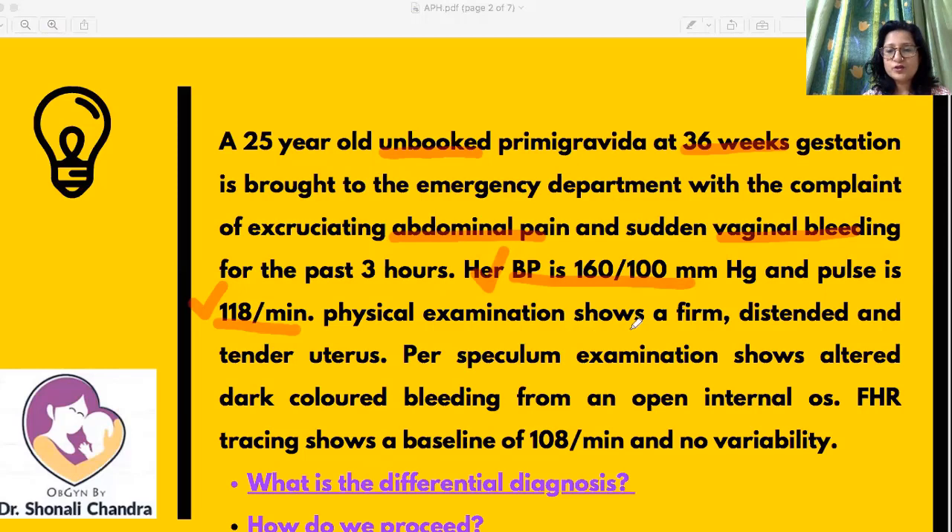Physical examination shows a firm, distended, and tender uterus. The per speculum examination shows altered, dark-colored bleeding from an open internal os — the character of the bleeding is very important to note here. FHR tracing shows a baseline of 108 per minute, which is bradycardia because the fetal heart rate is less than 110 per minute, and there is no variability, meaning the fetus is also affected and decompensated.